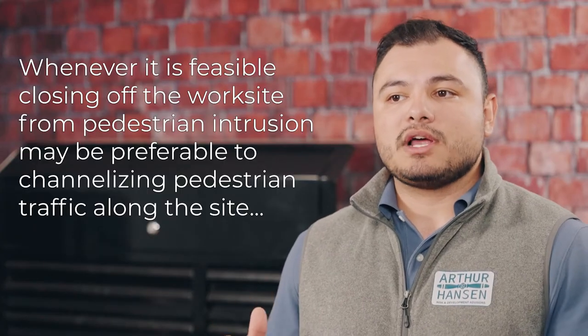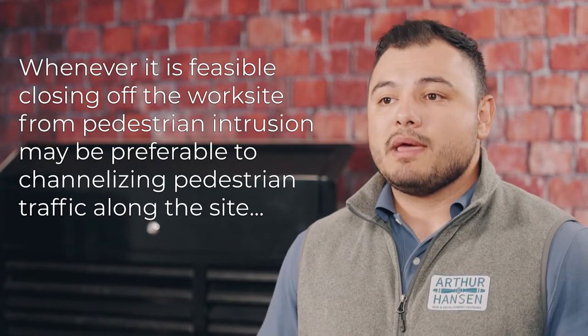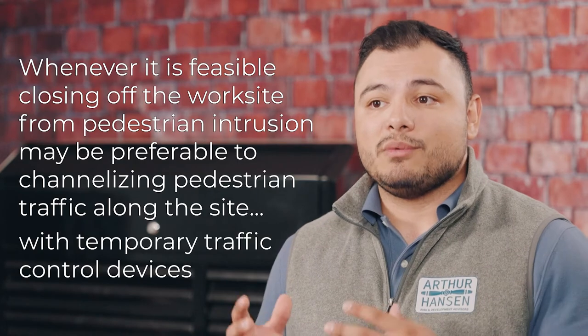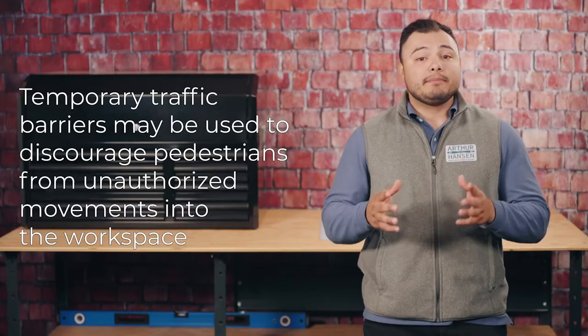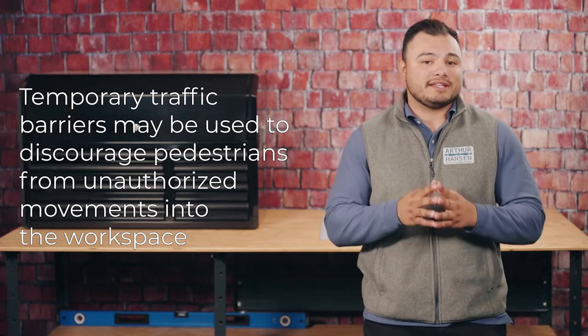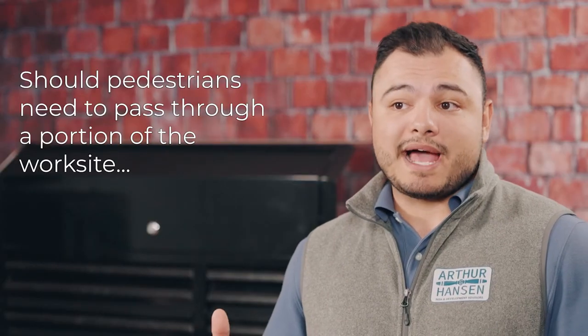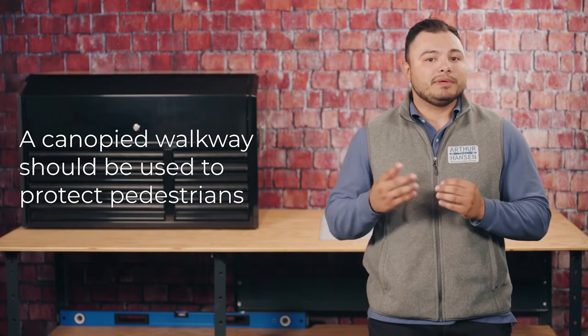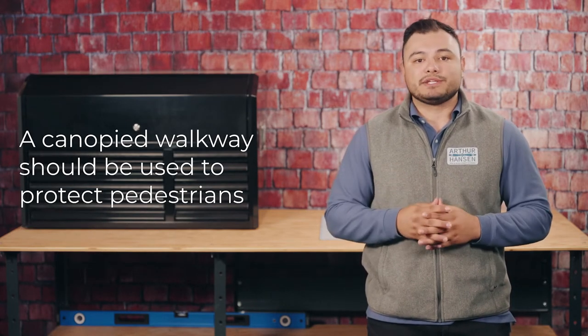Whenever it is feasible, closing off the worksite from pedestrian intrusion may be preferable to channelizing pedestrian traffic along the site with temporary traffic control devices. Temporary traffic barriers may be used to discourage pedestrians from unauthorized movements into the workspace. Should pedestrians need to pass through a portion of the worksite and there is a hazard of falling debris or materials, a canopied walkway should be used to protect pedestrians.